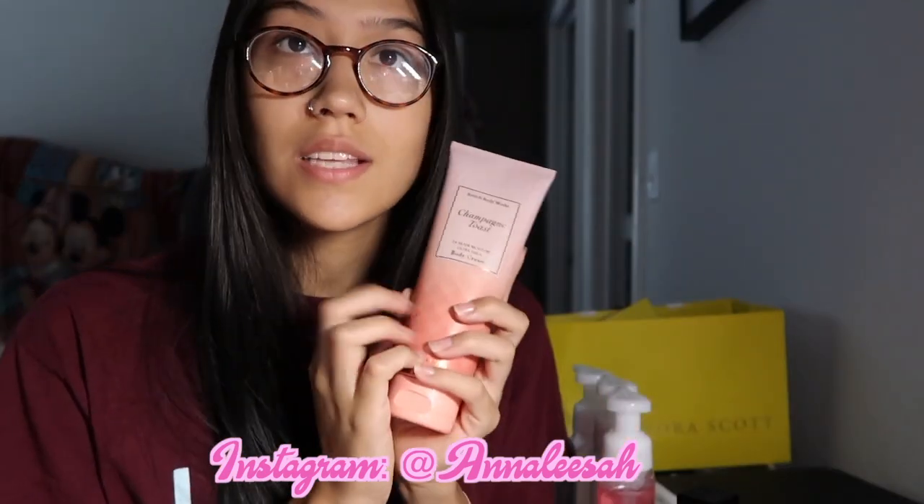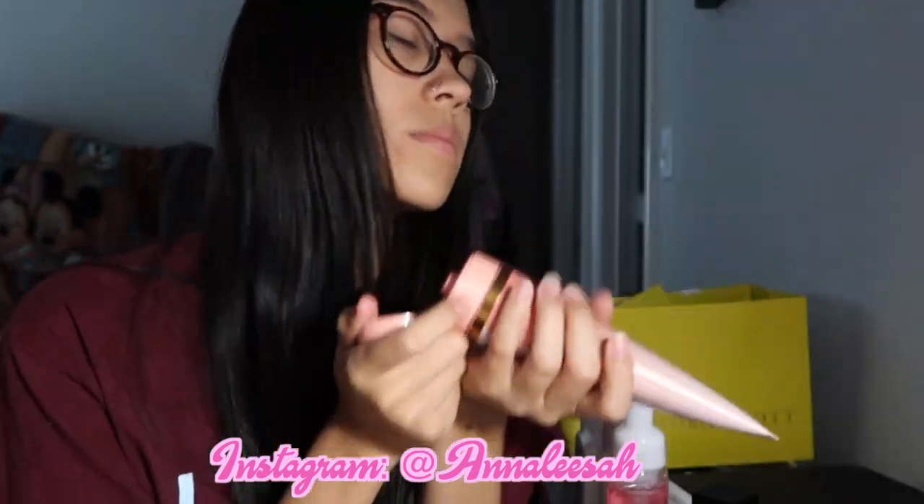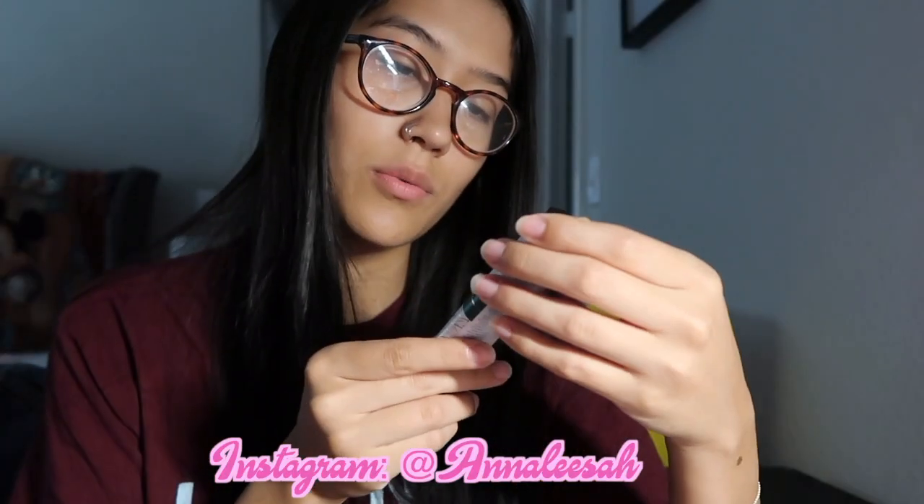I got this champagne toast body cream because this scent is amazing. I also got this in a candle — it just smells so good and I had to get it.